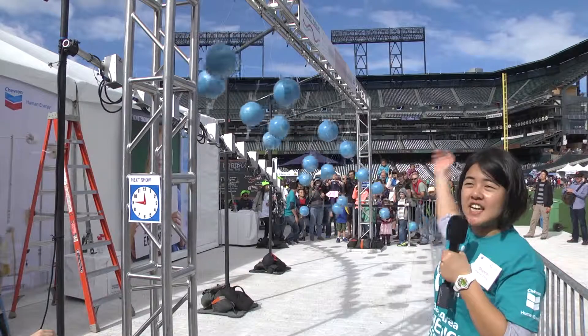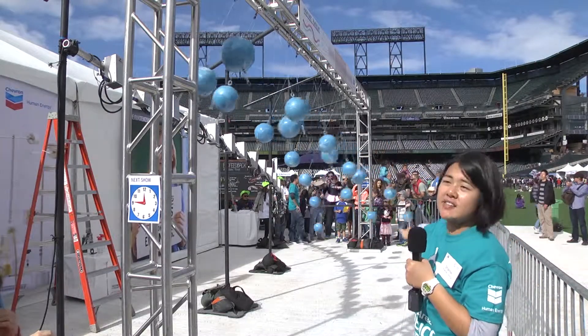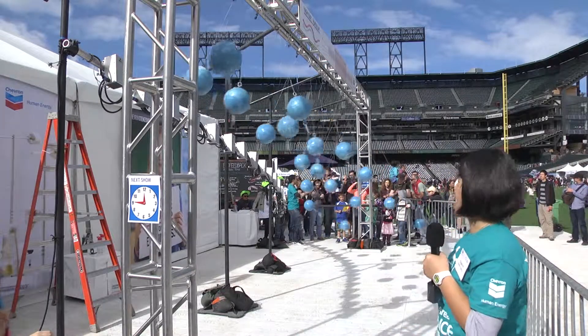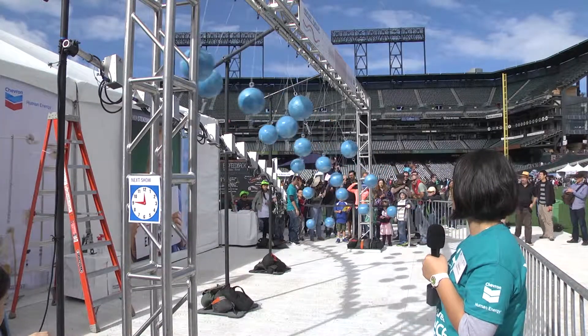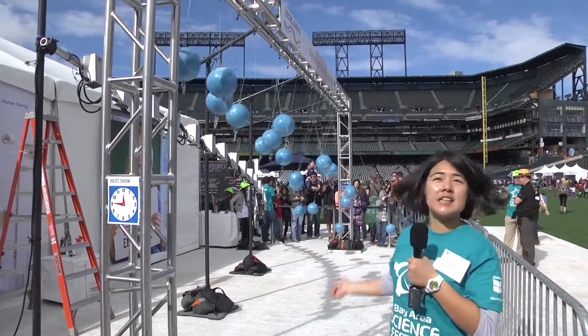Because we're outside, we won't have a frictionless environment, but if we did, this would go on endlessly. And that's the harmonic pendulum.